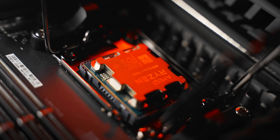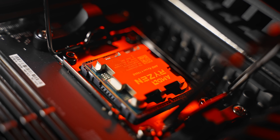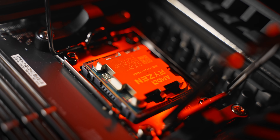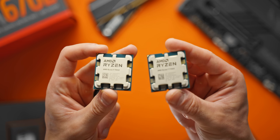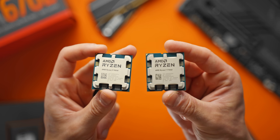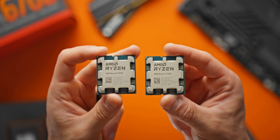We've got four CPUs in the new lineup to kick things off: the 7600X, 7700X, 7900X, and 7950X. Nothing out of the ordinary in terms of core counts or naming scheme compared to previous generations. Today we're checking out the 8-core 7700X and the 16-core 7950X.